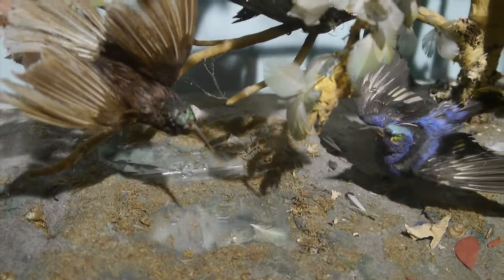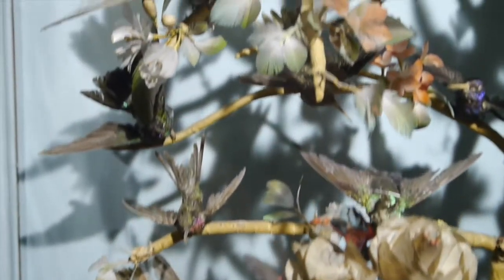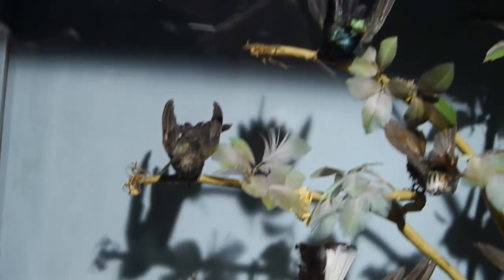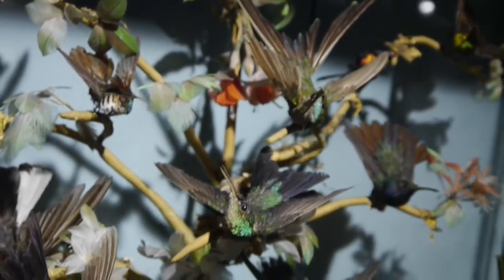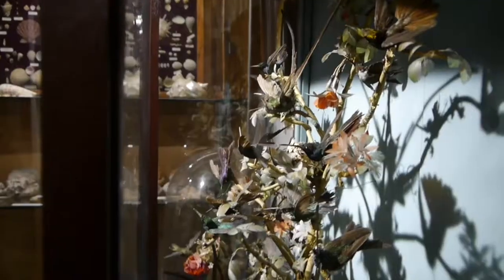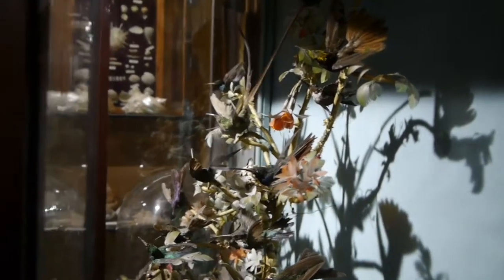The hummingbirds are of all shapes, sizes, and varieties native to Brazil. They are artistically mounted in the case on a miniature tree, on which the birds are perched on its branches. The tree is decorated with leaves, flowers, and berries, with little pools of water depicted in glass on the ground underneath. The flowers and berries are all made of feathers.